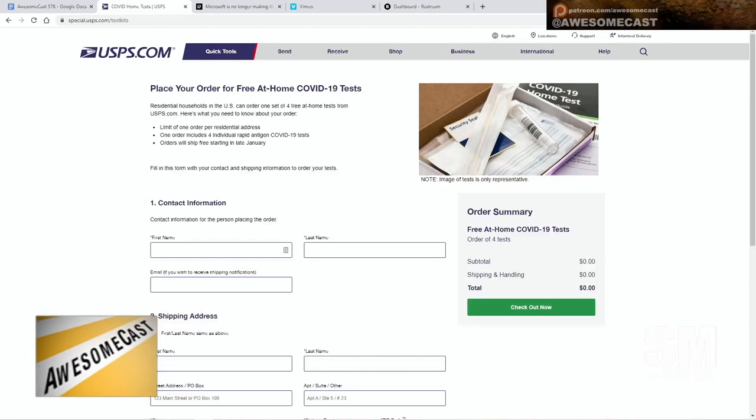Our friend Aaron sent the link over. I didn't catch the dot-org but I saw the form you go to. It's really easy — just fill it out and they say they're going to start shipping at the end of January.